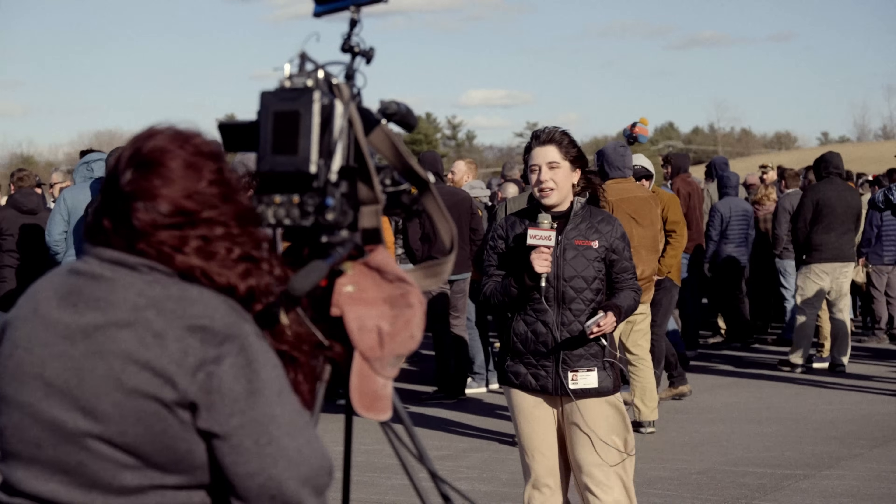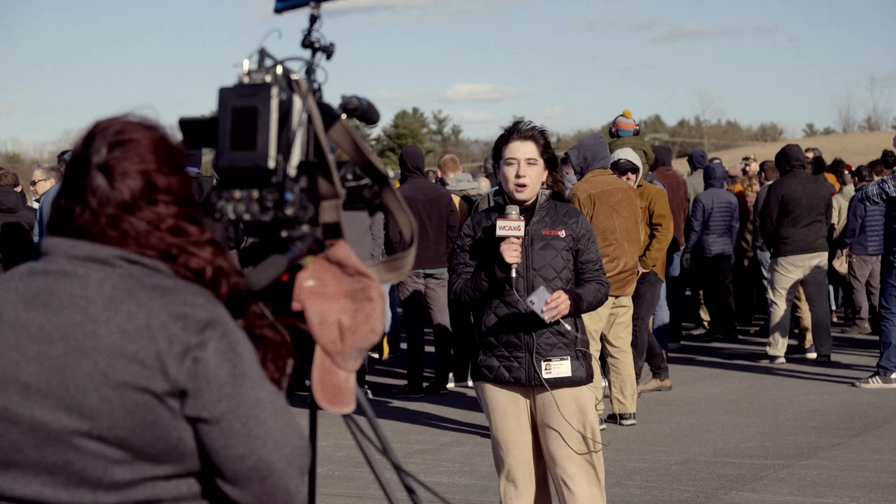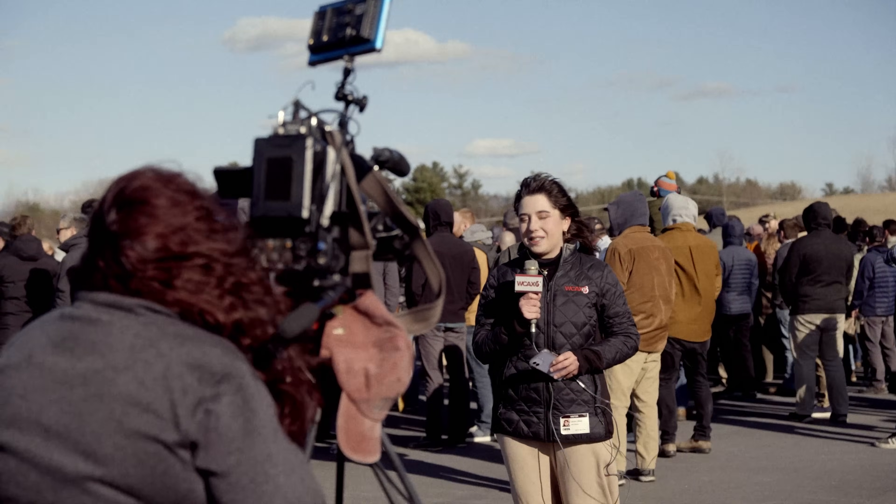Coming up, we'll show you footage of that plane arriving and hear about how manufacturing is ramping up here at Beta Technology. We're now reporting live in South Burlington.